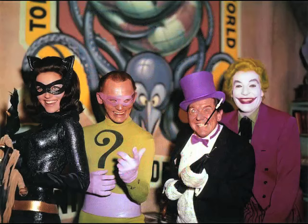Julie Newmar demonstrates different types of meows — including what she calls the 'jet umbrella ecstasy meow.' She explains she had to loop her own meows because of sound difficulties, and came in for a whole day of looping just the meows.